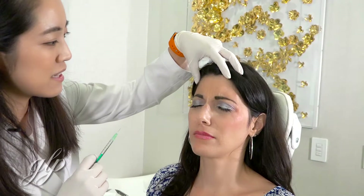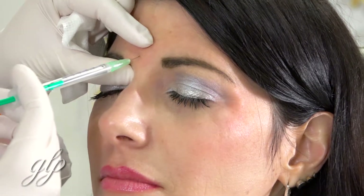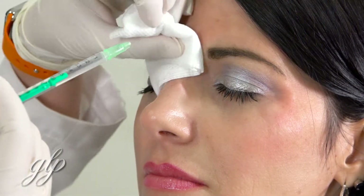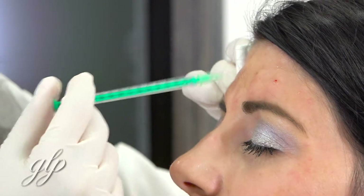Frown, relax, frown. Botox is not painful, and there's very little chance of bruising when doing Botox injection. It takes about one to two weeks for the Botox to have full effect. The results of Botox can last for up to three to four months.